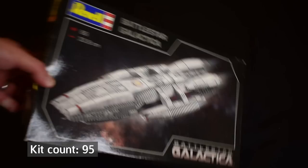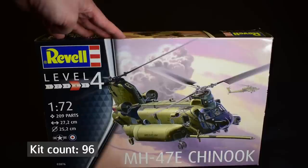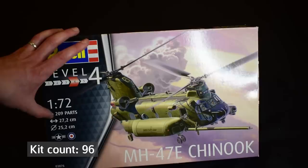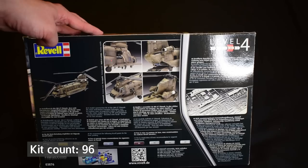Another helicopter — a Chinook. This is the Revell one in 1/72 scale. It's not a massive scale, but it's quite a big kit — at least the box is quite big, which is why it's in this video. It's Level 4, though we know that's not really indicative of how hard it would be to build. It has 209 parts, so that'll be why it's a Level 4. There are some nice images on the back. It's quite an exciting-looking aircraft to build — maybe I'll do this one after I've done the Apache I've got in the stash.